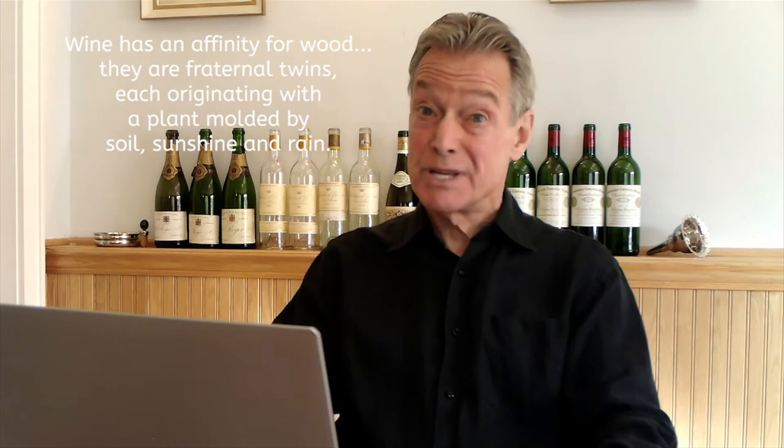Hello, I'm Roger Bomrick. Welcome to this video version of my Fine Wine Essay for WineAuctionPrices.com. This episode is entitled 'Oak and Wine: All About Barrels.'